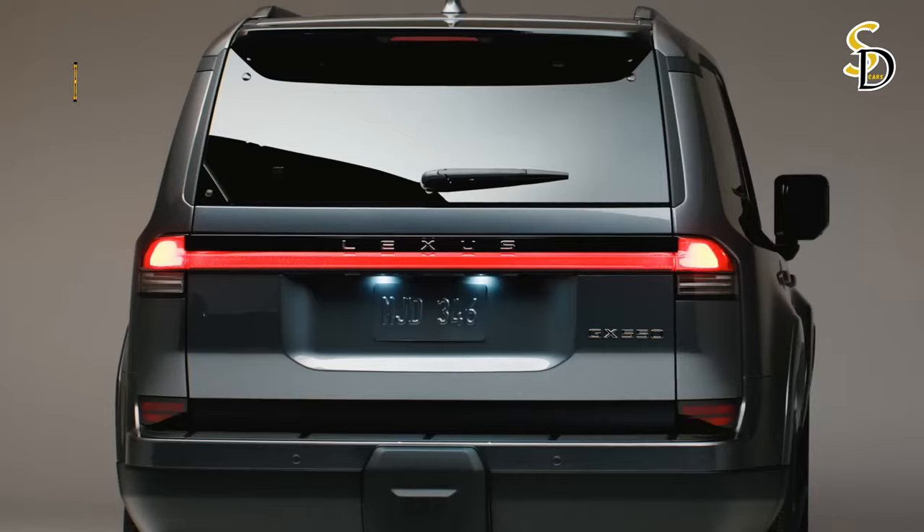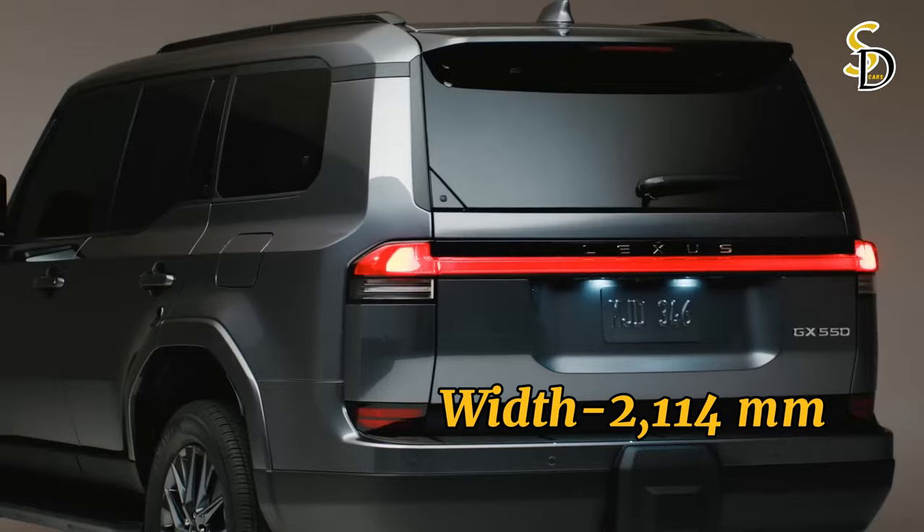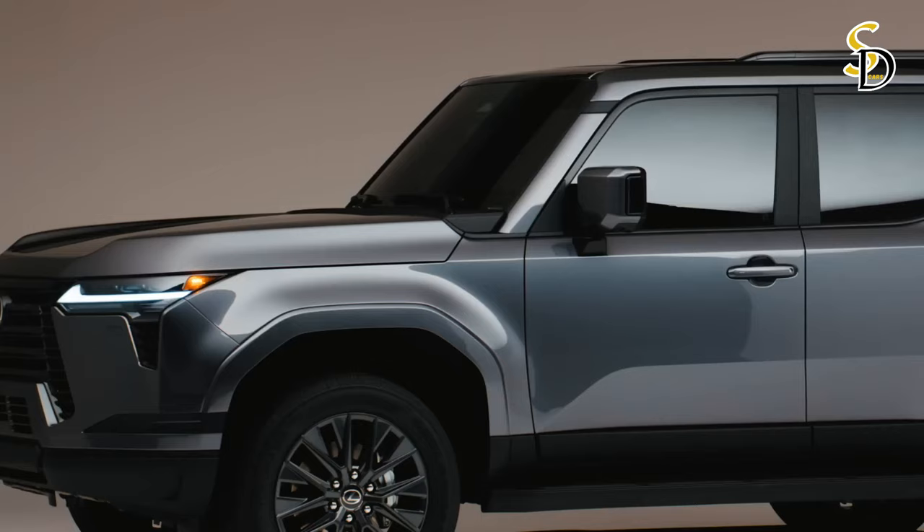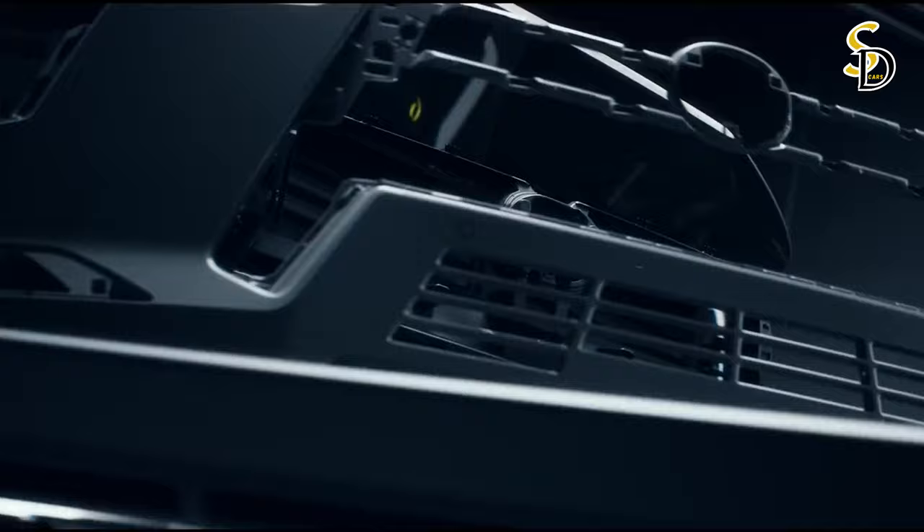Overall, the new GX is longer and wider than the current generation, with a longer wheelbase but reduced overall height. The brightly outlined square shape of the hood emphasizes the car's powerful image. The low position of the middle part of the hood ensures the driver can clearly see the front corners for confident maneuvering, and with a shorter front overhang, the GX has a better approach angle for tackling steep slopes.